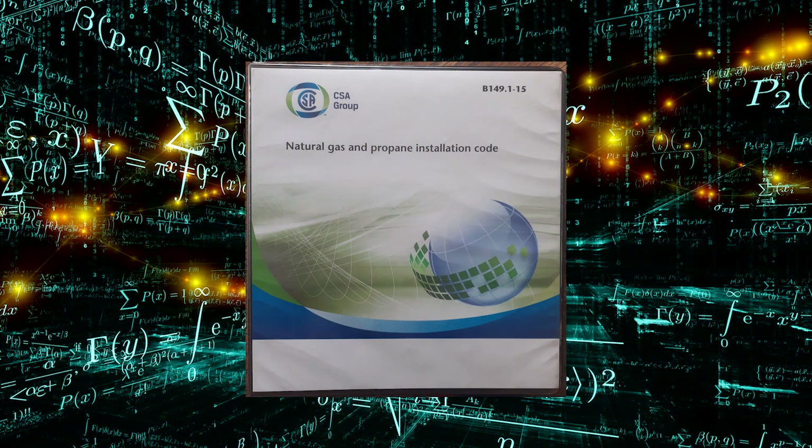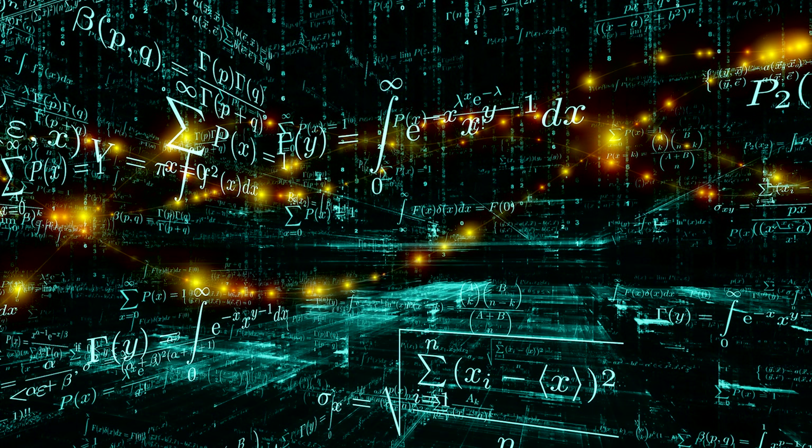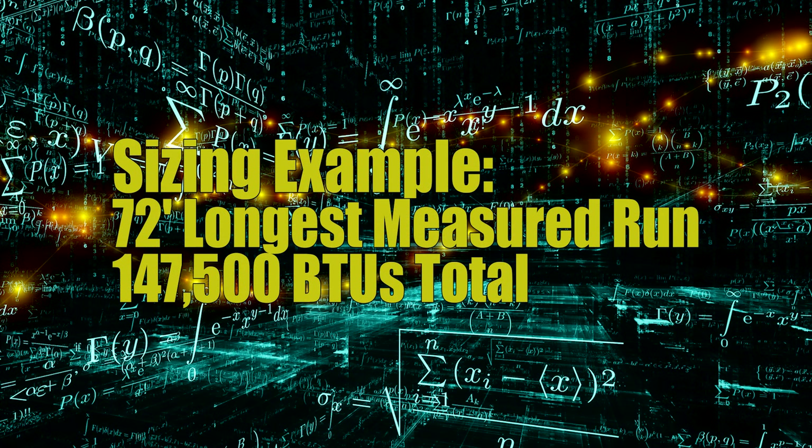Hello, this is Kelly and I am the Mathematic Plumber. We are continuing on with video 3 of the low pressure gas line sizing. Throughout this video we're going to be referencing the gas code, which is the B149.1 natural gas and propane installation code. We're going to continue from the last two videos using the same example where we have a longest measured run of 72 feet to the gas fireplace, and a total BTU load of 147,500 BTUs.